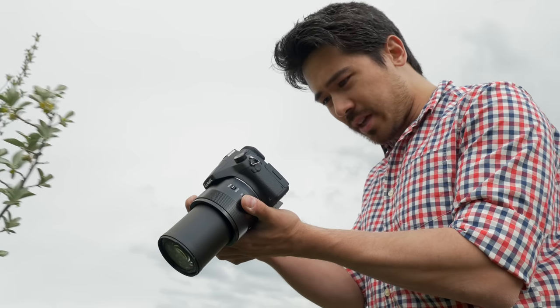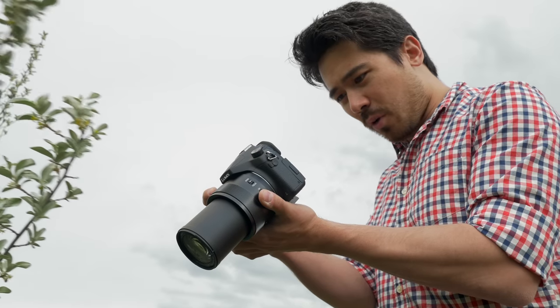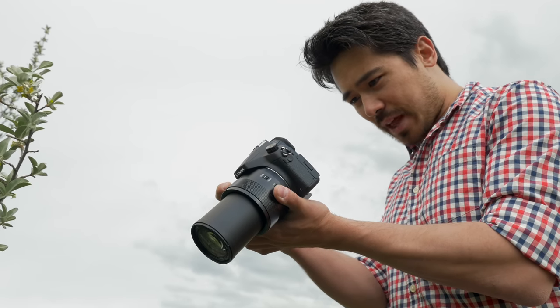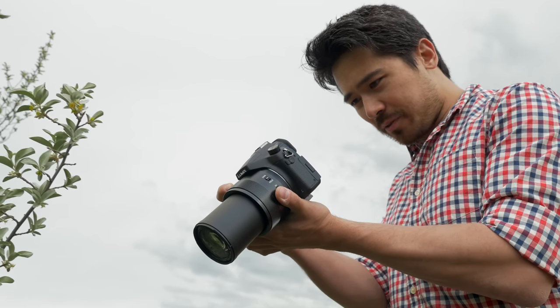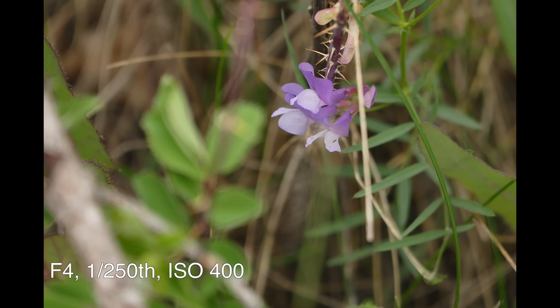I've stopped here because I found some color in Alberta. I really want to isolate this so I'm going to go to f4 at the 400 millimeter range, getting a nice close focus on this flower. We're getting a nice thin depth of field thanks to that somewhat larger chip, and again the stabilizer helps out a lot.